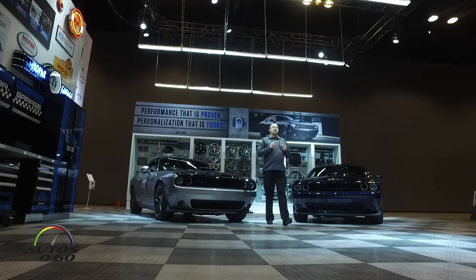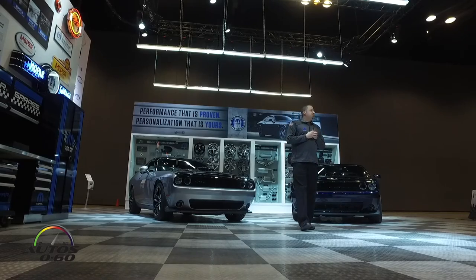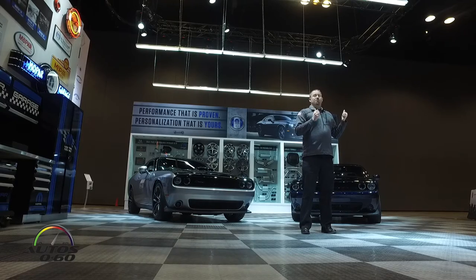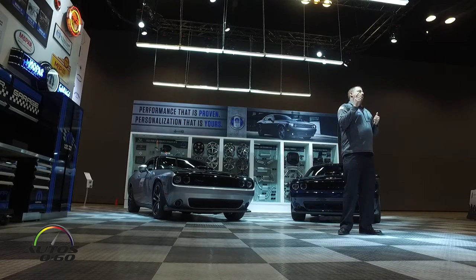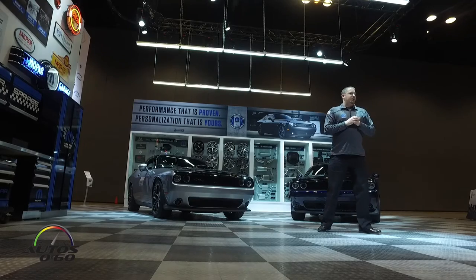On the interior we've got leather and suede performance seats. The entire interior is done up with a tungsten stitch, including a Mopar logo on the seat back. And in the rear — which is the view most people are going to have given 485 horsepower under the hood — there's a black set of exhaust tips and a Mopar design badge, so people know exactly what's walking away from them at the stoplight.